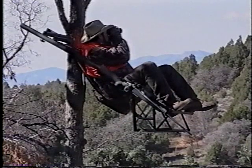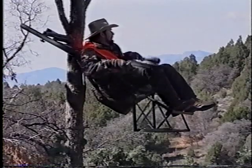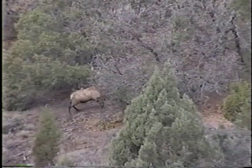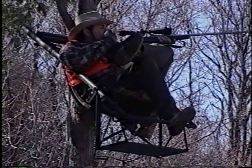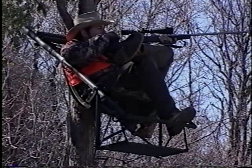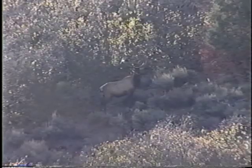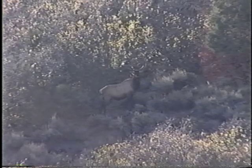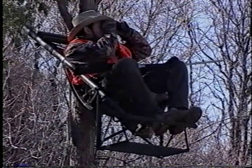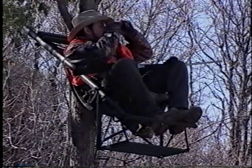That's a good bull. That's a shooter bull. That's a good bull. That's a shooter bull. Let's see if I can stop him. He's hit. He's down, he's down right there.